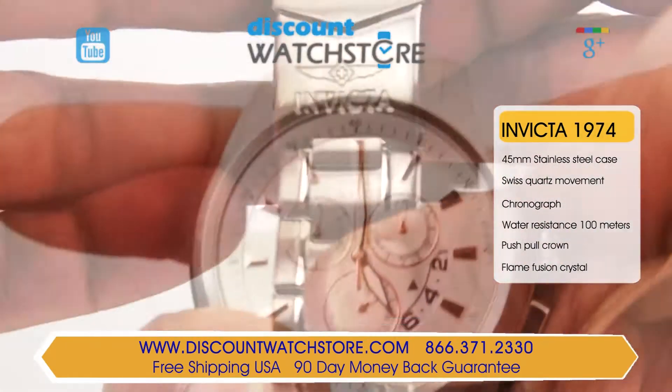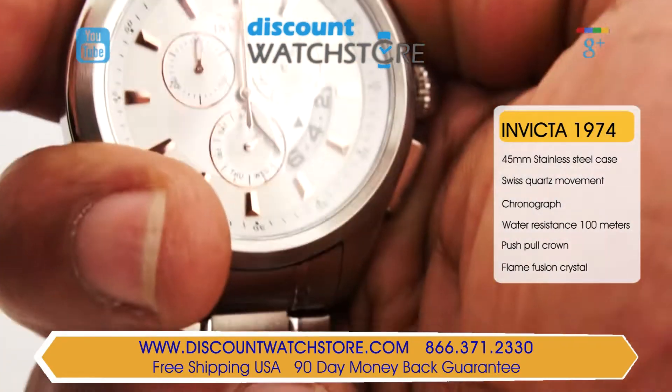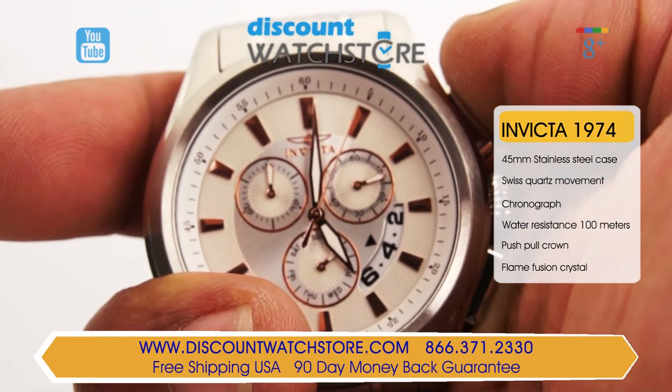This model features a textured push-pull main crown and a sleek lever chronograph pushpiece. It includes a chronograph with a counter at the 10 position and a center chronograph that indicates the seconds.